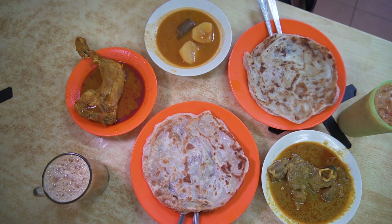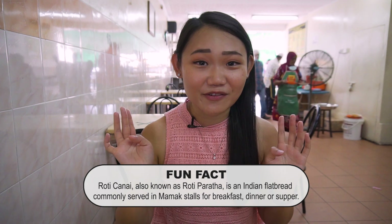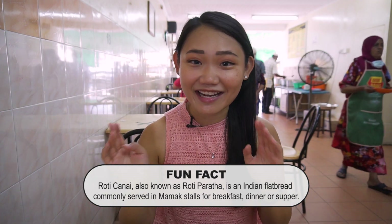I'm gonna have Roti Canai this morning — I've been craving for it. Roti Canai is one of my favorite foods, not just for breakfast but for lunch, dinner, or supper. I can have Roti Canai anytime.